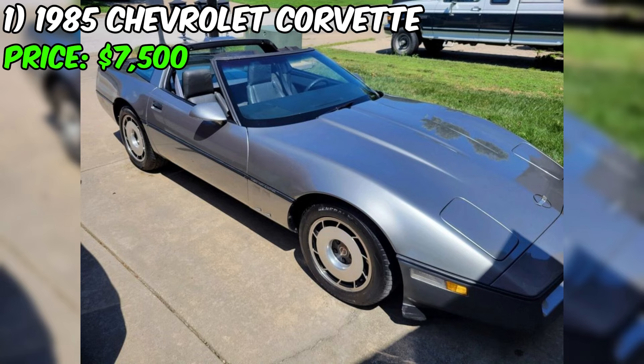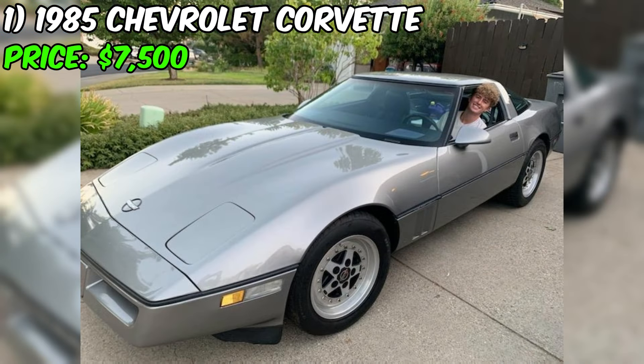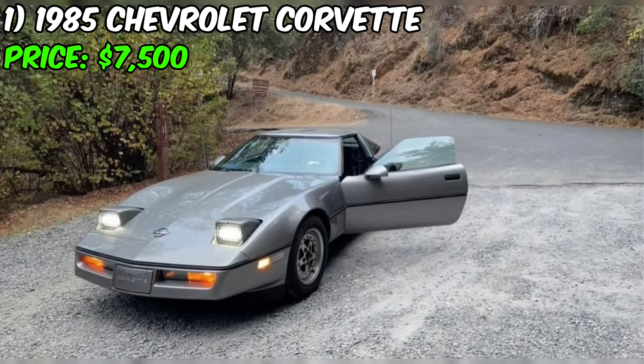This Corvette is in very good condition and has all the features you would expect from a classic American sports car. It has power windows, power steering, power brakes, and removable roof T-tops, making it the perfect car for cruising down the highway with the top down. The automatic transmission makes it easy to drive and the clean title ensures that you won't have any issues with ownership.